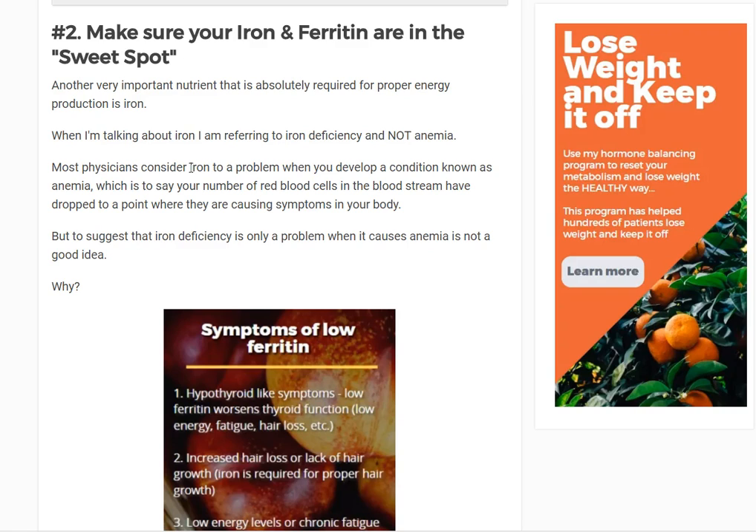Iron is required for normal function and production of thyroid hormone. On the other hand, there's a synergy between iron and thyroid hormone — in order for your body to absorb the iron you consume, you must have adequate levels of thyroid hormone. So you can get into a vicious cycle whereby your body is low in thyroid hormone, which causes decreased iron absorption, which causes decreased iron function, which causes further decreased iron absorption, and so on.